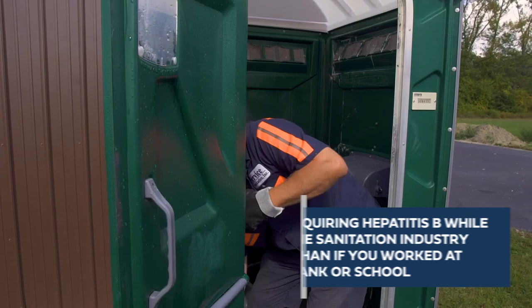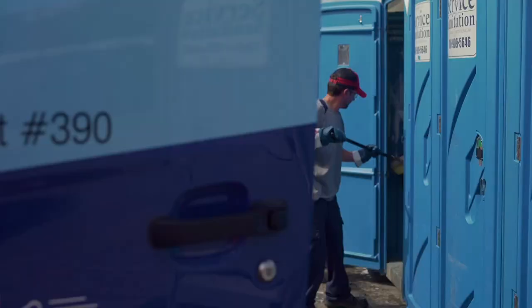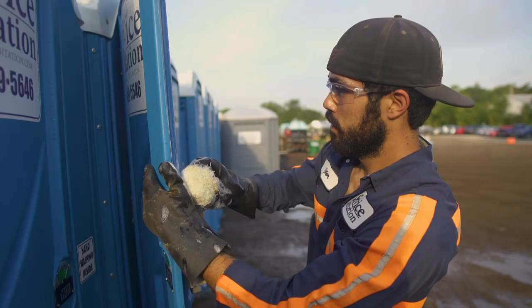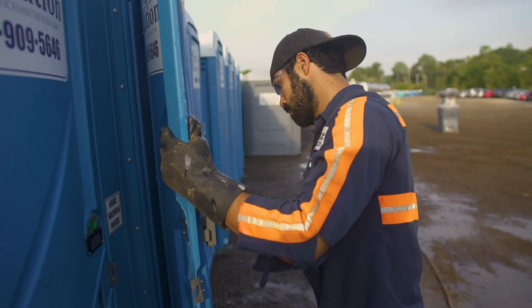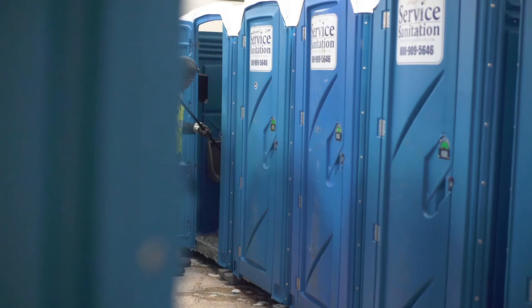The good news is that Hepatitis B vaccines are available to all labor employees of Service Sanitation at no cost. These vaccine shots can prevent Hepatitis B and the serious consequences of the disease should you ever be exposed to it. Should you choose to take advantage of this free vaccine, please contact your manager for more information.